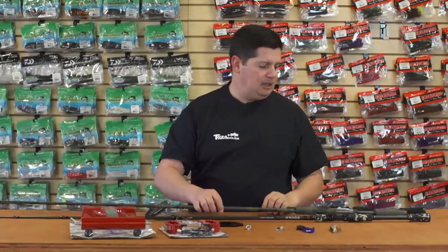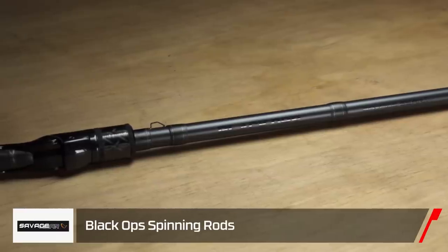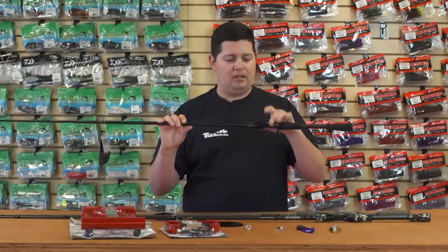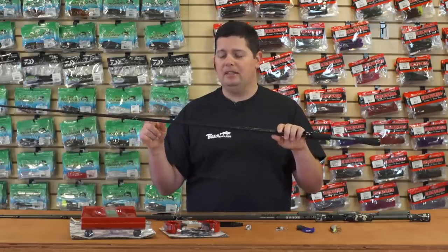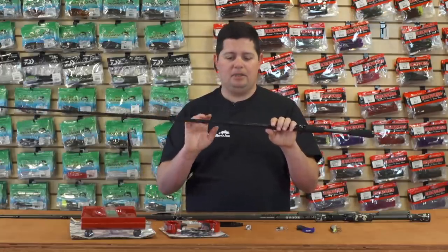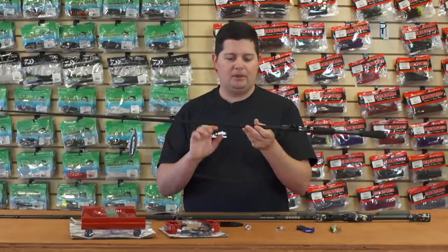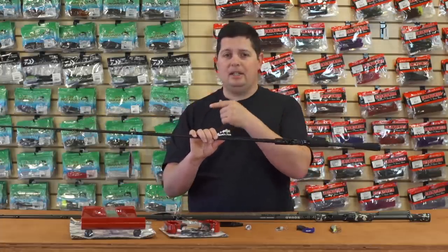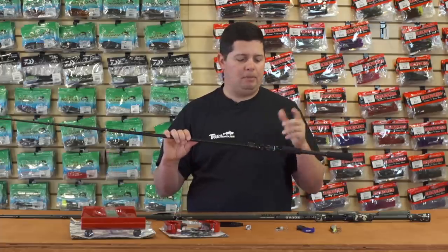The last one is the Black Op series, built on a 46-ton graphite blank with a custom reel seat and Fuji titanium guides with SiC inserts — extremely lightweight. When you put it in your hand it feels amazing. Like the other rods, it features DFR tip technology so it's really durable; you won't have to worry about it being brittle when flipping fish over the boat or anything like that.